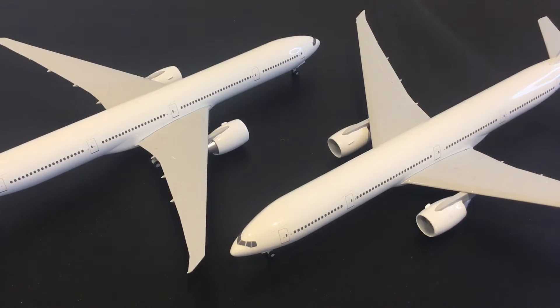Also check out yesterdaysairlines.com which is the hub of all the work I do. Let's take a look at these and see how they differ from the series 200s and whether there are things that need to be improved over and above what I talked about in the previous video.